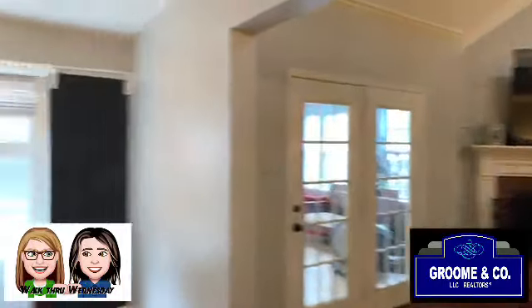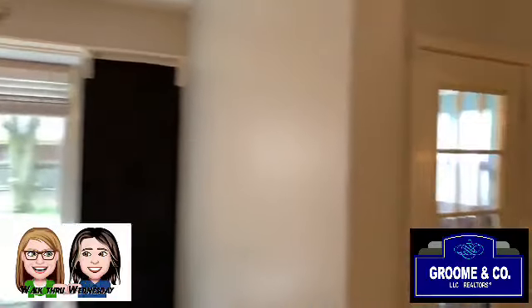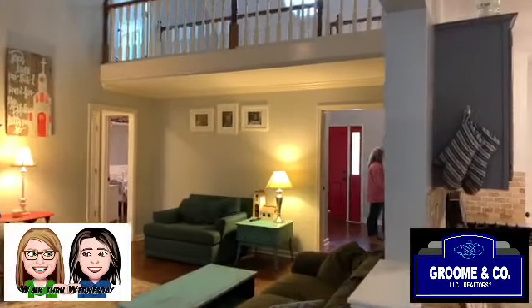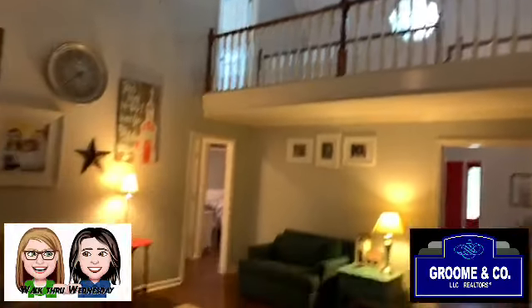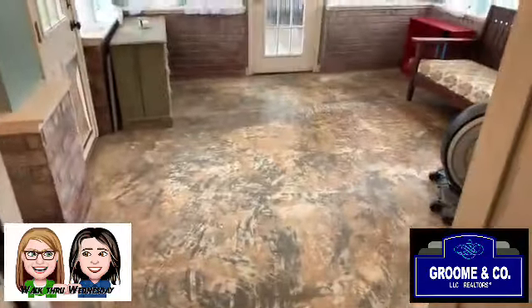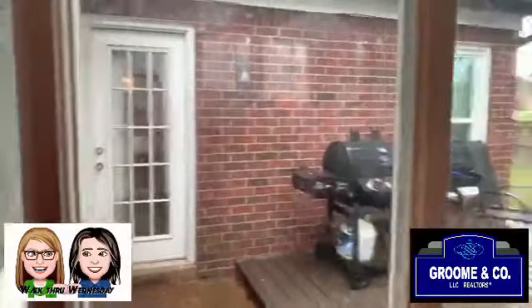Great cabinet space and great countertops. Love the chalkboard — you can put your menu up here, your grocery list over there, your to-do list over here. The possibilities are endless! Great room area, love the color, love the rug, and I love the high ceilings with another view of the balcony. Then it goes out to the sunroom — love the color out here and all the windows. There's a door going out to the deck.